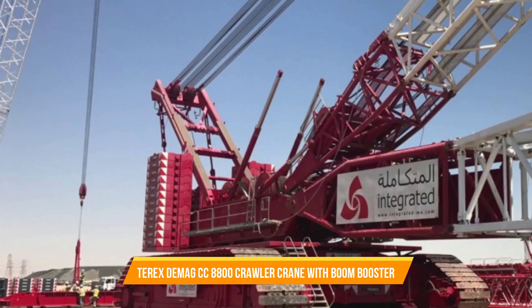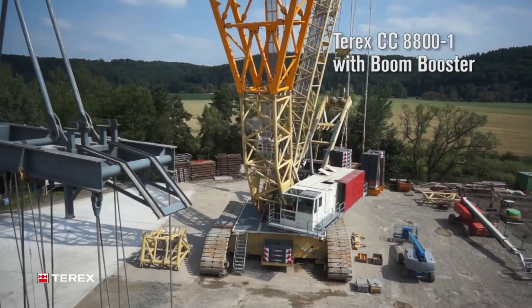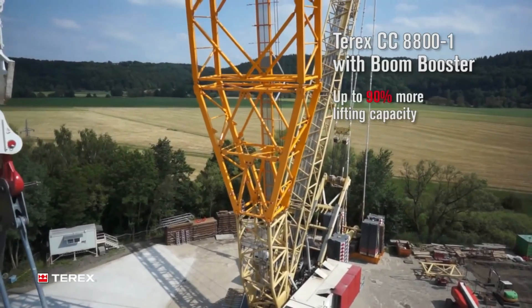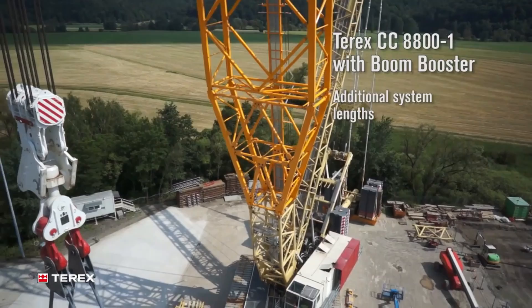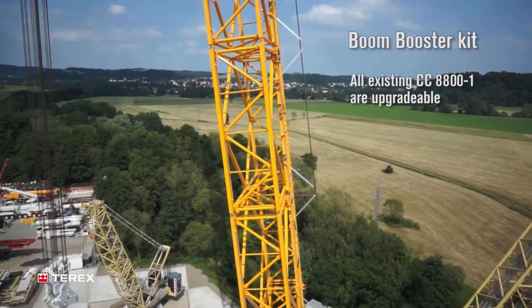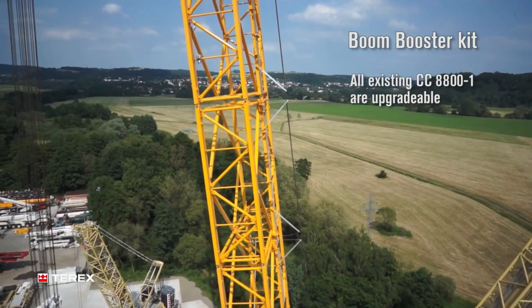Terex DEMAG CC 8800 Crawler Crane with Boom Booster. With its SWSL luffing fly jib boom configuration, this crane can extend its boom up to an incredible length of 216 meters. It's designed to be easily transported anywhere in the world — none of its parts are wider than 3.5 meters and most of them weigh less than 40 tons for shipping, meaning it can be conveniently moved to different locations across the globe.